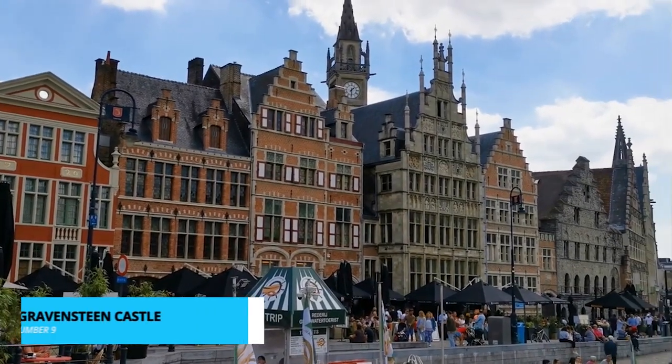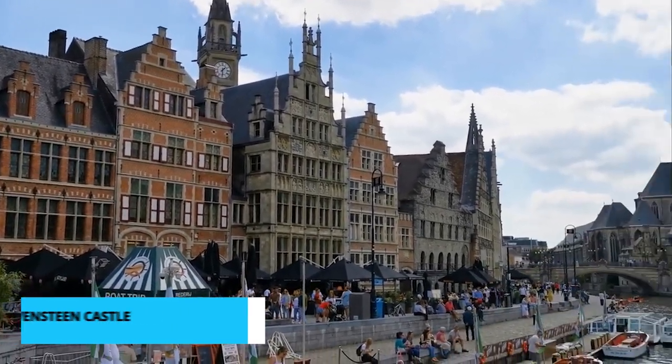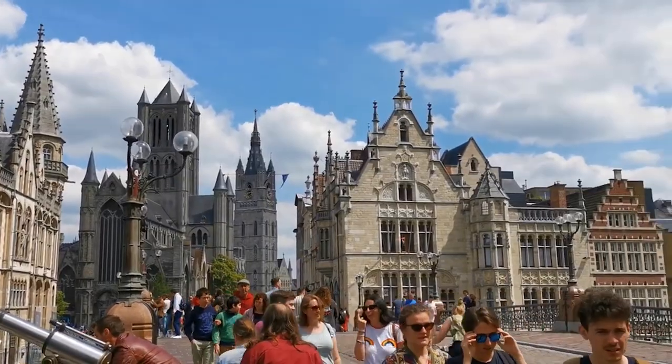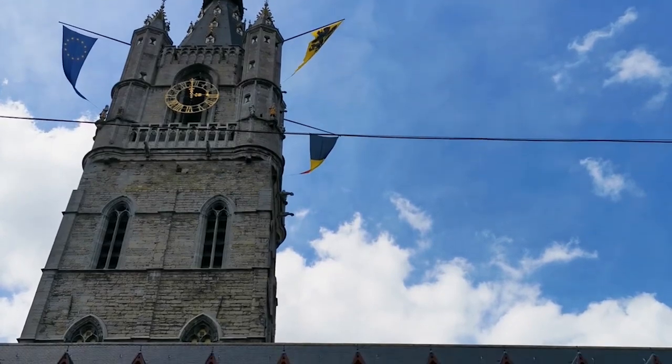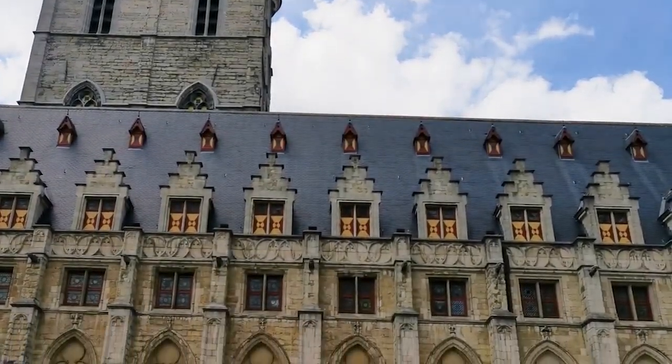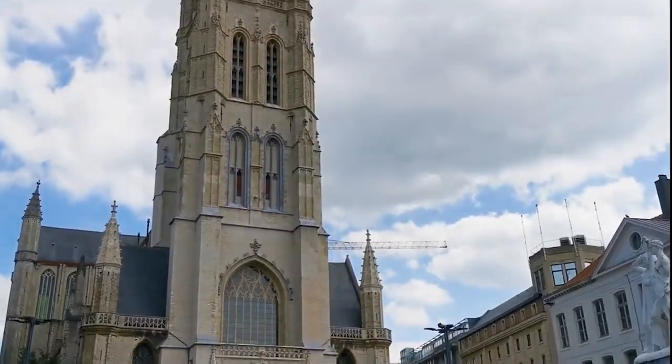Up next is Gravensteen Castle, a living testament to Ghent's medieval past. As you wander through its time-worn halls and climb its ancient battlements, you'll be transported back in time. The panoramic views from the castle's towers offer a breathtaking perspective of the city's skyline.